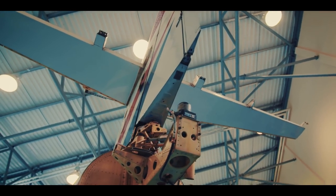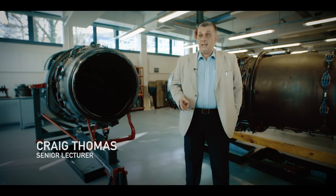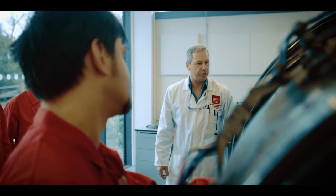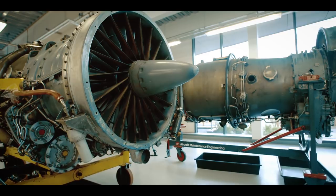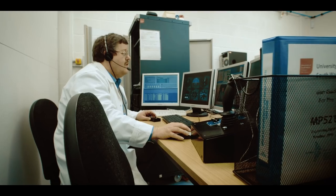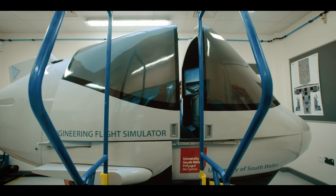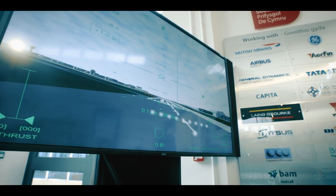The facilities we have here for aircraft maintenance students are two operational hangars, a fully functional workshop for gas turbine engineering. We also have three purpose-built facilities for airframe repair. In addition to that, we also have access to our flight simulator and to our aircraft systems room as well.